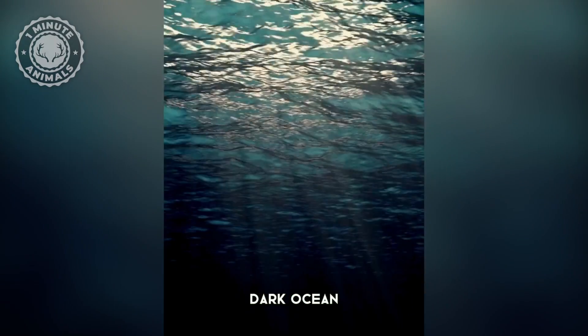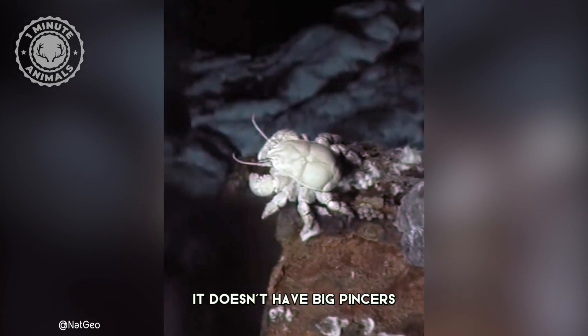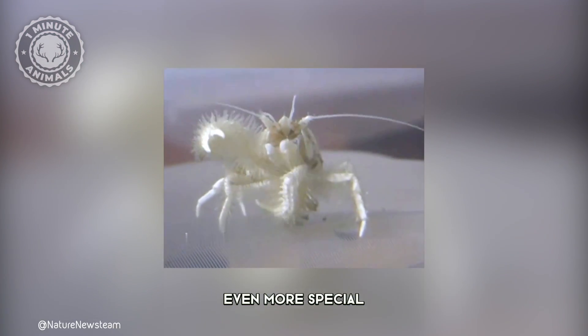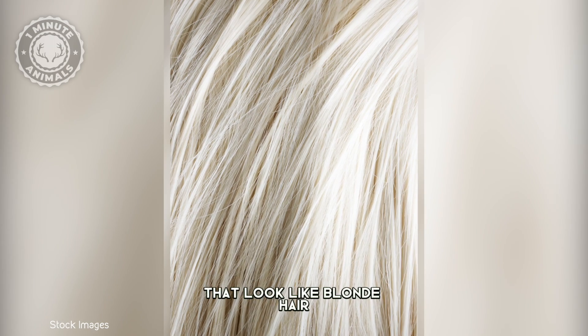Dive down into the deep, dark ocean where a real legend lives: the Yeti Crab. It doesn't have big pincers like other crabs, but it has something even more special — fuzzy arms, which are covered in feathery plumes that look like blonde hair.